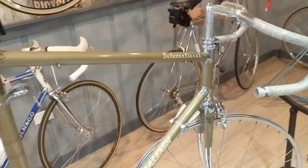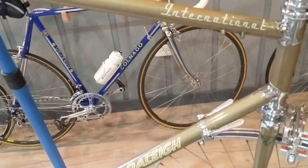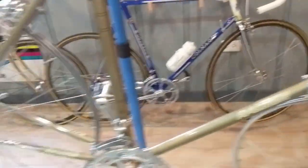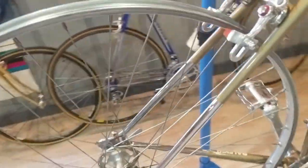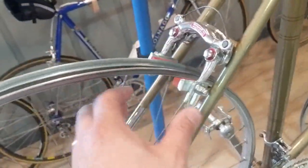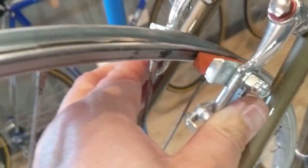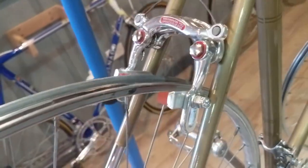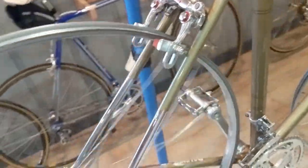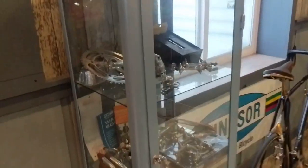You saw the earlier video when I got it — I'm restoring it now. 1973 Raleigh International. I need wheels — I want to put clinchers on it, these are 27 inch. The shoes are all the way up top, that looks kind of hokey. I think I'm gonna go to something different — let me know what kind of rim I should put on there.